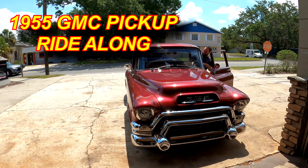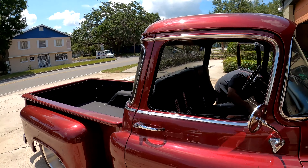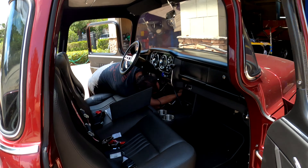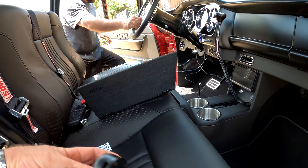So this is a 1955 GMC pickup. It had some issues — Dom was telling me earlier it's getting ready for a test drive, so I'm here. Might as well do this test drive.